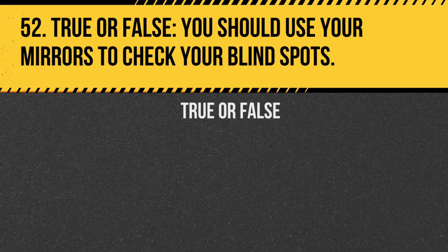Question 52. True or false: You should use your mirrors to check your blind spots. Answer: False. Mirrors cannot fully cover your blind spots. You should physically turn your head to check them before changing lanes.